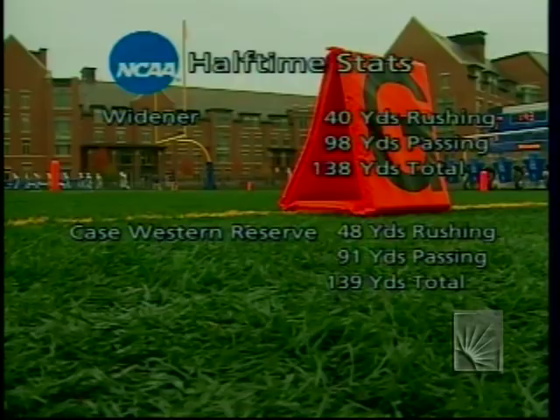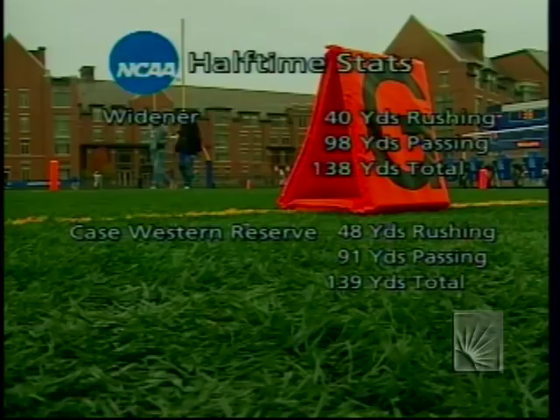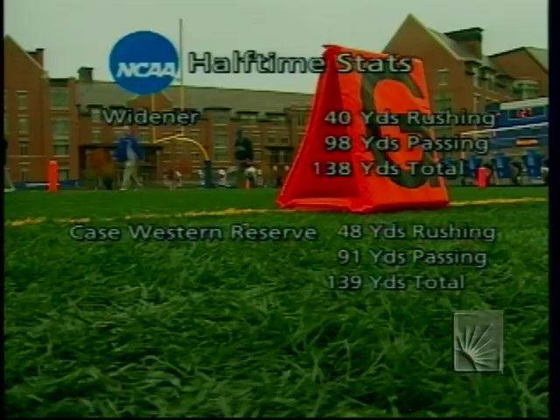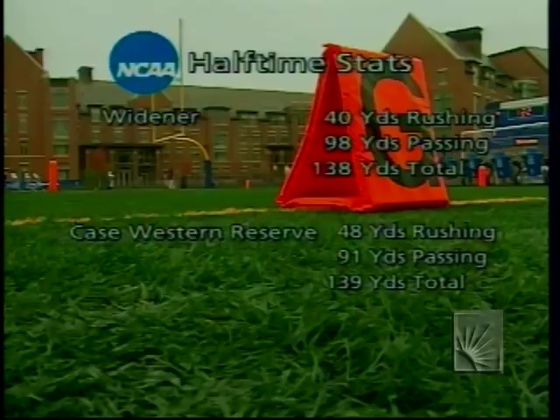Widener would prefer to throw it probably two or three times as much as they run, and they're missing Steve Cook, who did not make the trip from Philadelphia. Ian Decker left midway through the second quarter with an injury, so Case is doing what they want offensively, just not producing results in the red zone. There was the fumble by Dan Whalen that cost them points, and they had to settle for a field goal earlier.